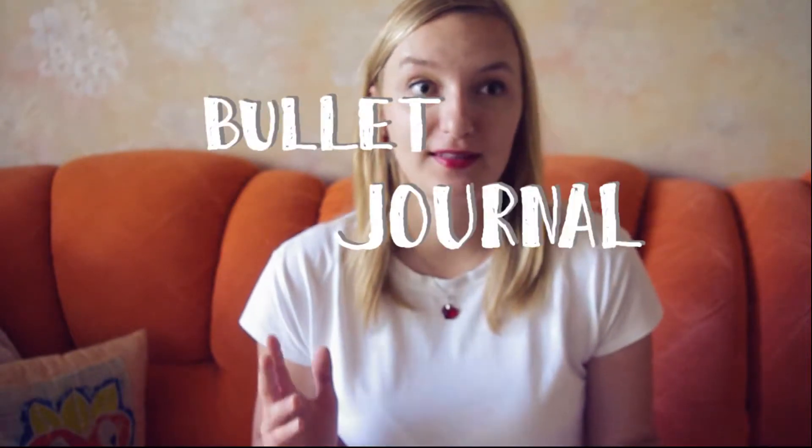Hello and welcome to Velika's Place. My name is Yama and today I want to talk about my bullet journal journey.